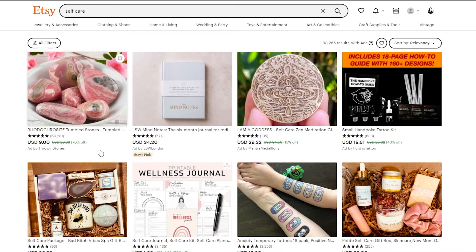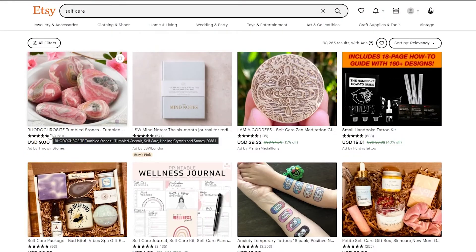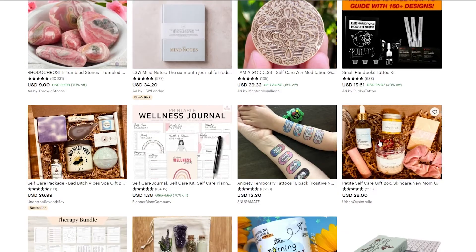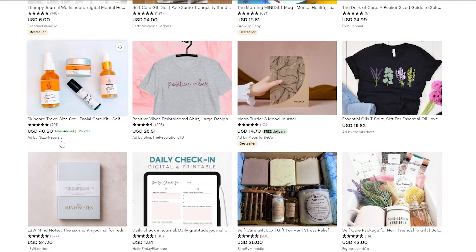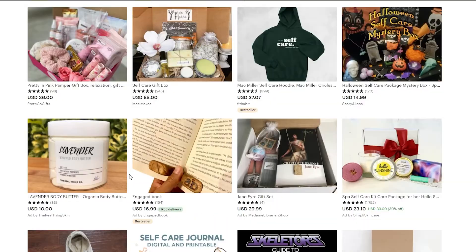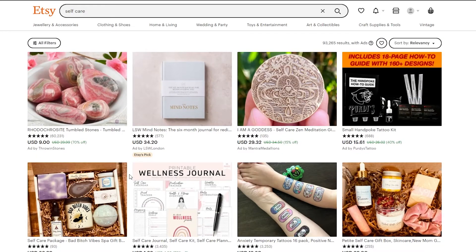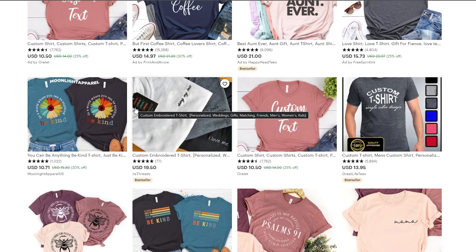Number five is self-care products. Self-awareness is pretty important right now, so these do really well. Products include tumble stones, a six-month journal, meditations, temporary tattoos, mugs, essence, body baths, bath bombs, shampoo, and related items. This category is Etsy's pick and sells really, really well on the platform.